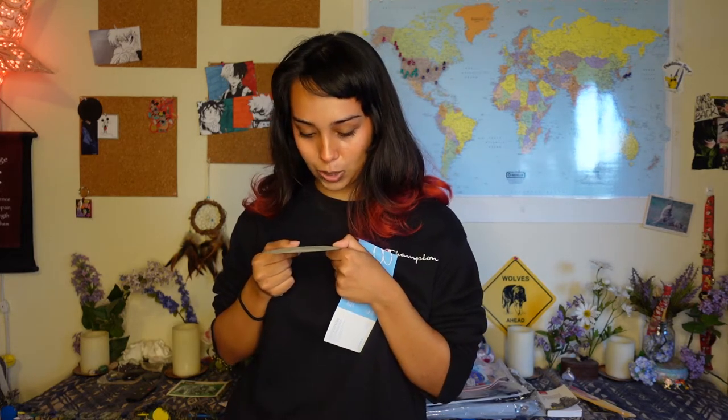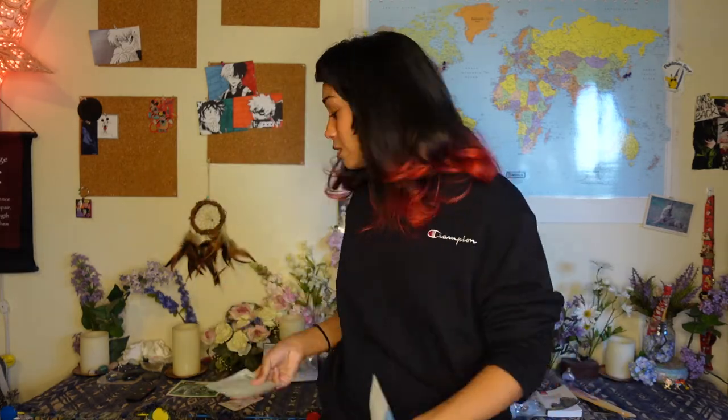The next one is an Anua Heartleaf Clear Pad. I see these all the time when I'm looking at K-Beauty. It's like a toner pad or something. I'm not so jazzed to get a big pack of them because I don't think the pads are reusable or biodegradable, so I feel like it's kind of a waste. But I'm excited to try it - there's just one or two pads in here. It's allure-certified and vegan friendly.